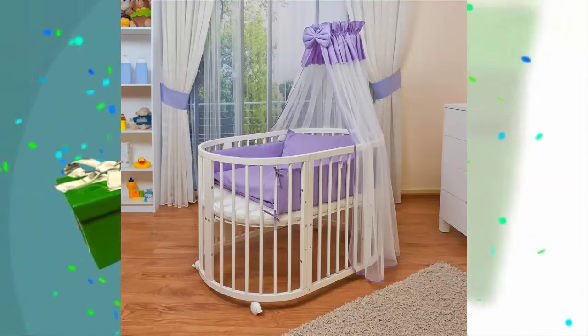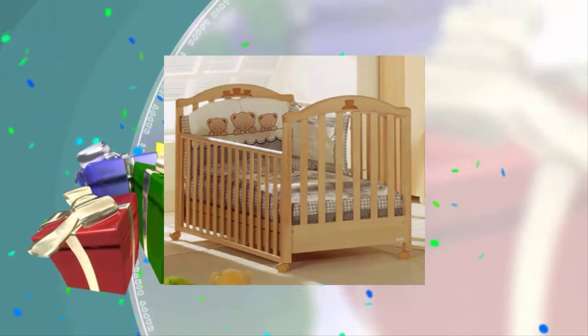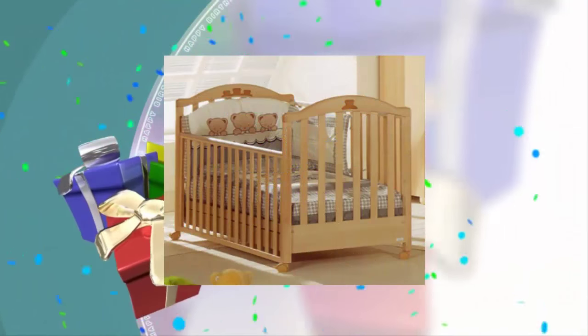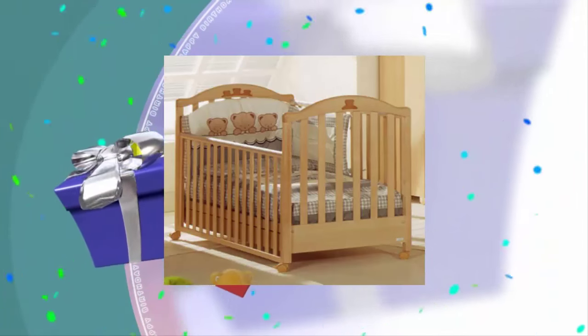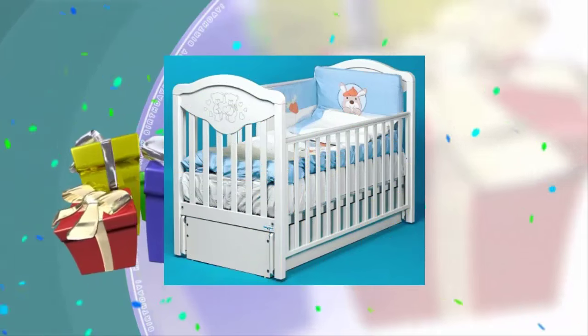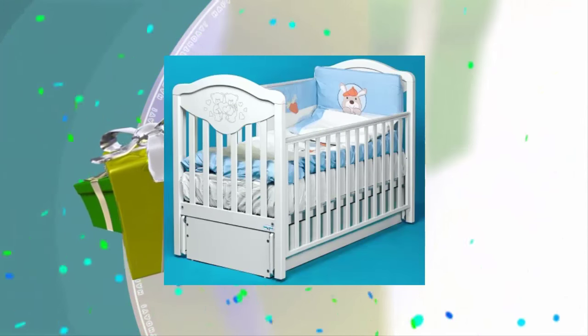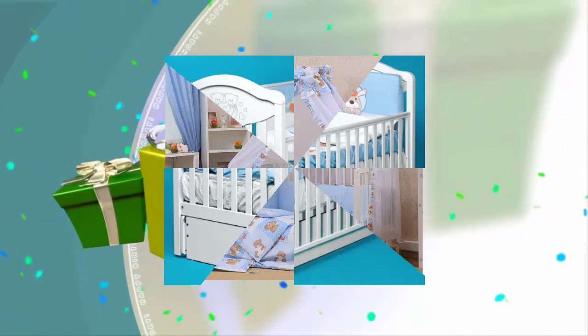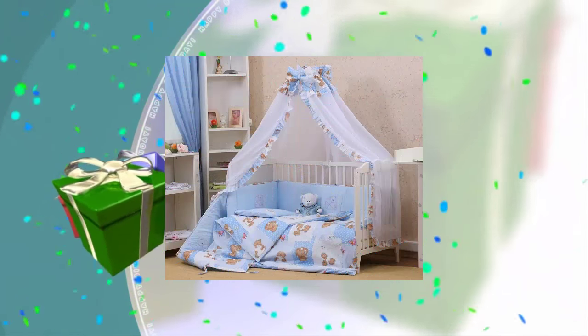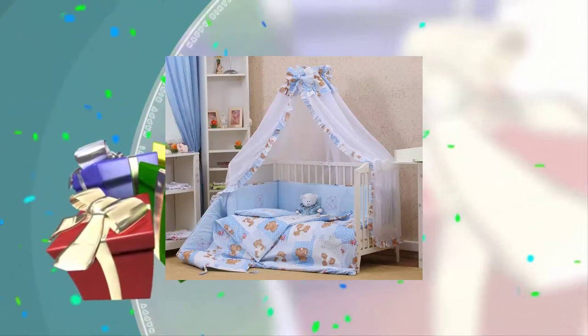Bed mattresses can be purchased separately. All sizes are mostly standard. It is better to buy the bed in advance — no less than two weeks — so it can stand in a well-ventilated room and the smell dissipates before contact with the child.